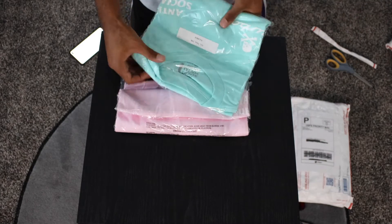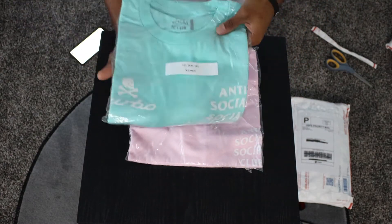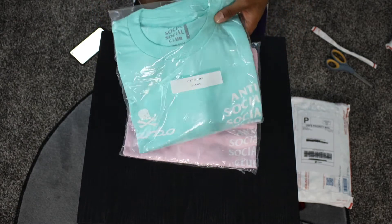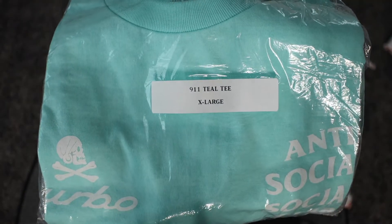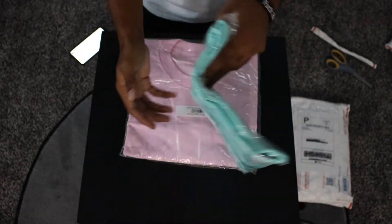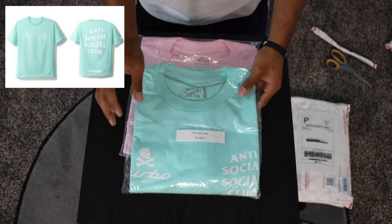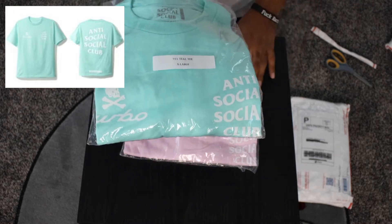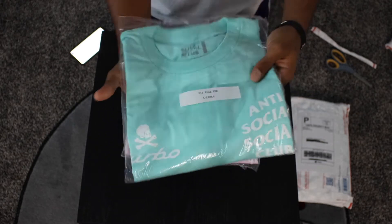And here we go. The first one — it doesn't look like we have a golden ticket — but it looks like it is that neighborhood collab in this teal colorway. As you guys can see, it is a size extra large. So this one is going to be in an extra large, this is the teal colorway. I do have the black colorway of this t-shirt as well, and I think the black one is a lot better than this teal one. This one might end up on the website actually.